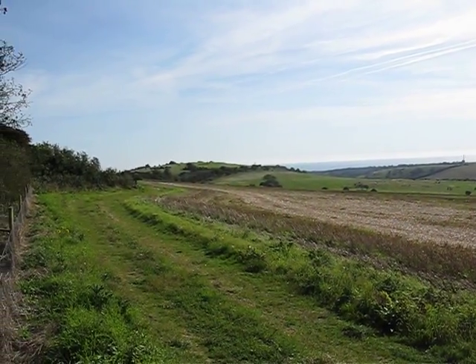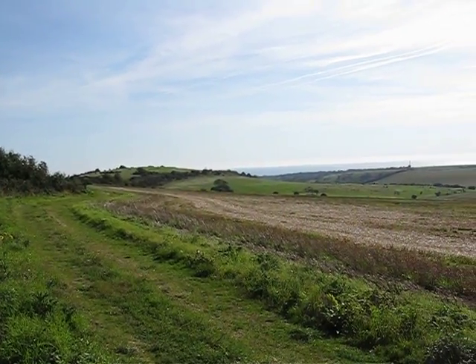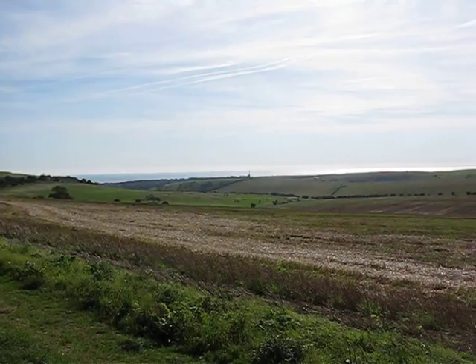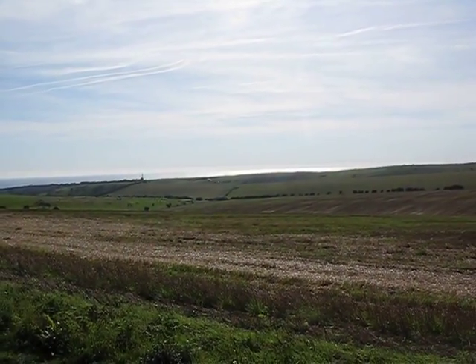Here we are up at Golf Halt on the Dyke Railway. Over there you can see Port Slade and the Southwick Power Station.